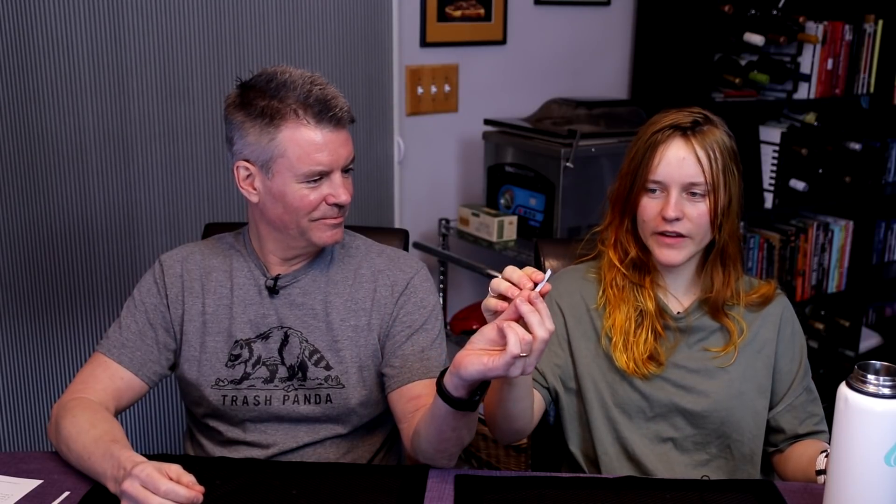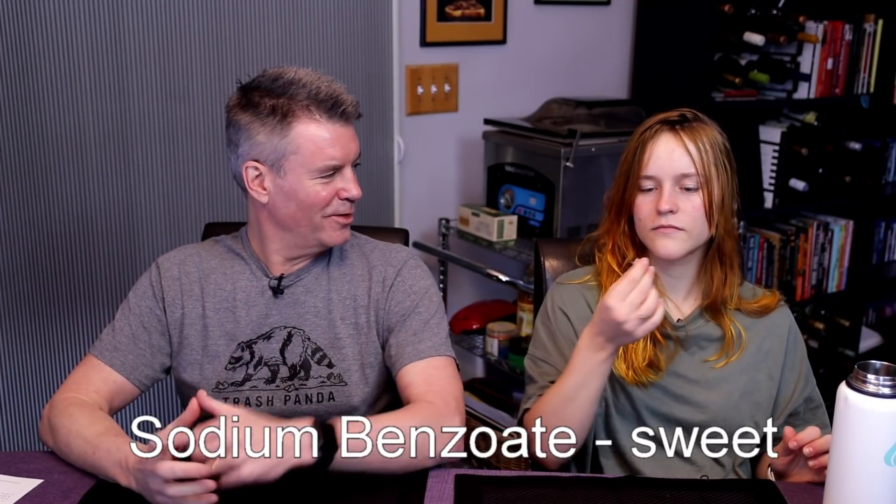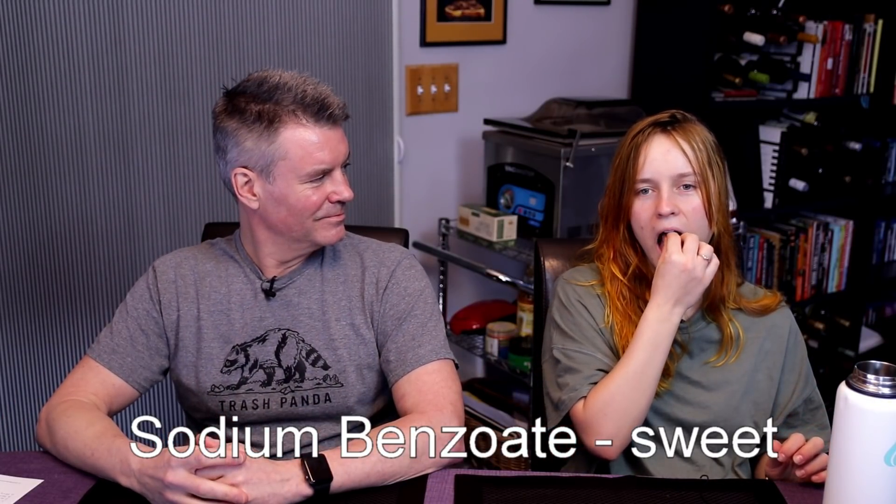Number three: nothing really, maybe a little bitter, but that also might just be lingering. So nothing really. Number four: sweet.